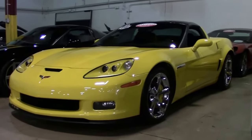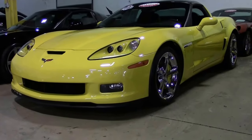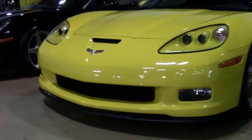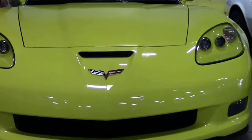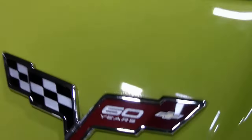This 2010 Grand Sport is a 6-speed and in yellow. Only 218 of these were ever made and this car only has 18,000 miles on it. It is a 60th anniversary car — all of them were.